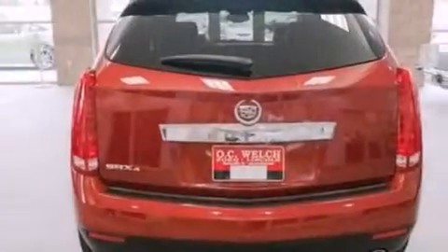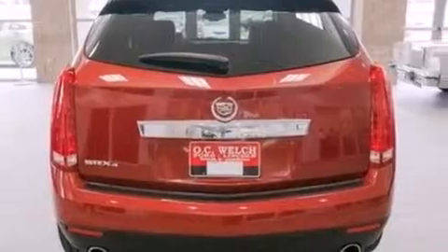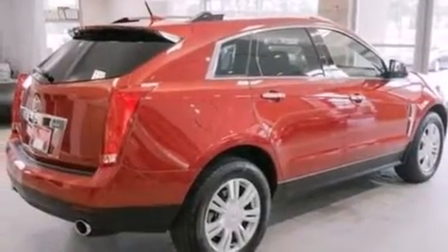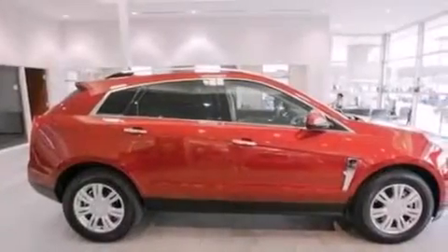The following features are also included: an eight-speaker audio system, XM satellite radio, a low-tire pressure indicator, and big 18-inch wheels.